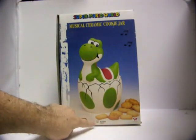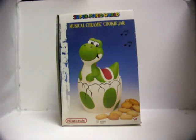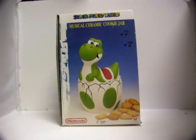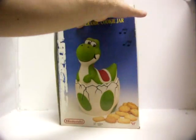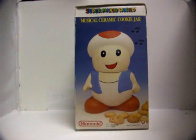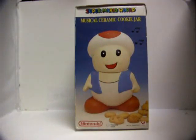This is actually the cookie jar, designated down here by the check mark — I don't know if you guys can see that. A little damage to the box here, but otherwise in good shape. And Toad is the other cookie jar. It says 'Toady' down here.